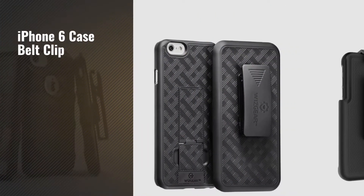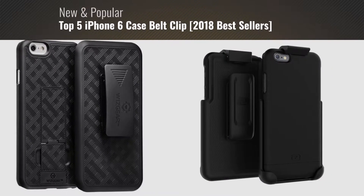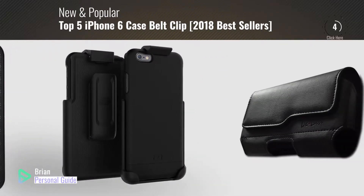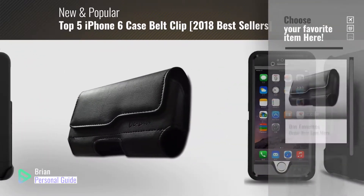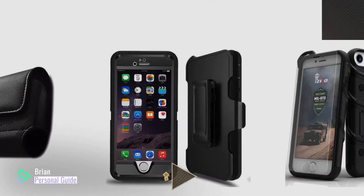If you're looking for iPhone 6 case belt clip, this video is for you. My name is Brian, your personal guide — welcome to our channel. At any time, you can click this circle in the corner and get more info and real-time deals on your favorite products.